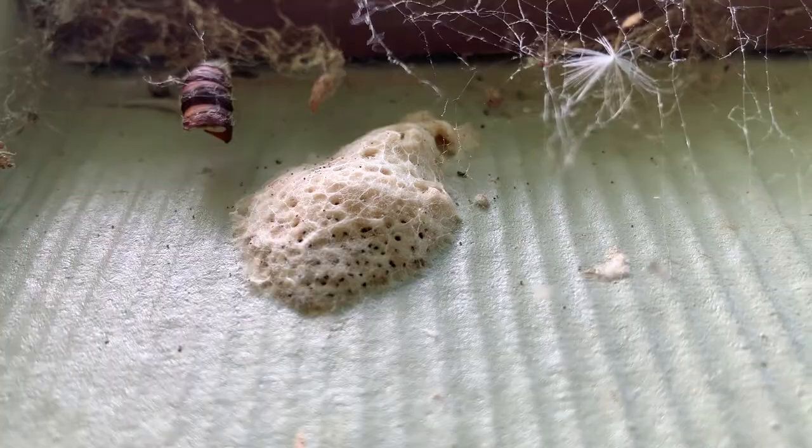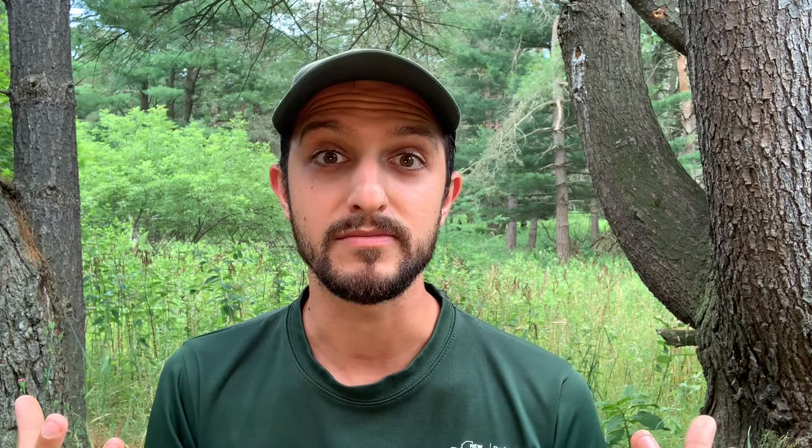I've been looking forward to today's video because for months now we've been talking about gypsy moths, also known by their scientific name DISPAR. These moths started their lives as little eggs, little foamy spots on the sides of trees. We've been talking about the fuzzy little caterpillars with the red and blue dots, but now they're gone and we are here to find out where they went.